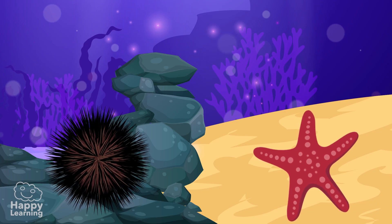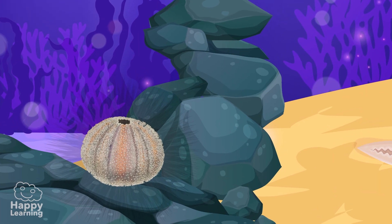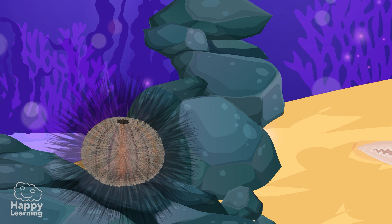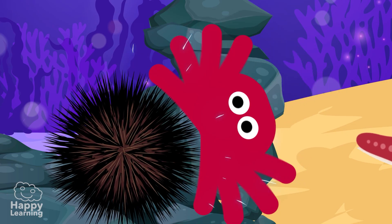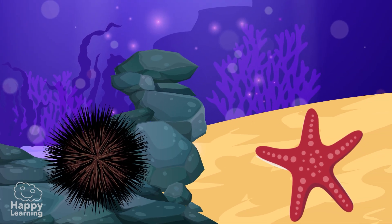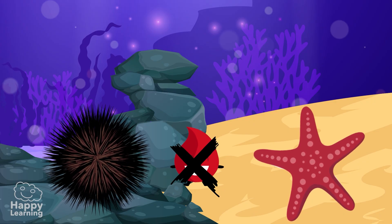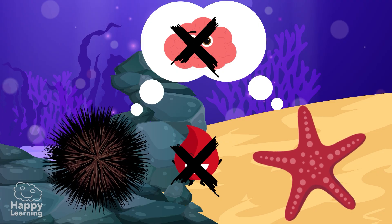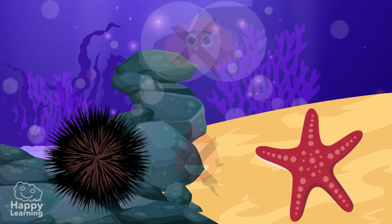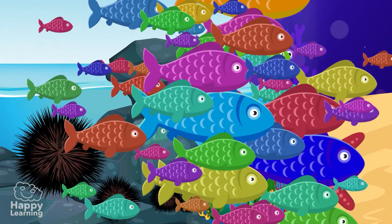Echinoderms have very hard and rigid spots under their skin. In the case of sea urchins, these spots are covered in spikes that serve to defend themselves against predators. A curious thing about echinoderms is that as well as not having blood, they don't think much — because, well, they don't have brains either.